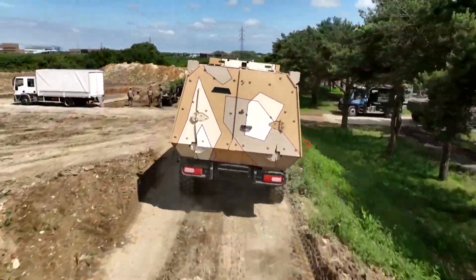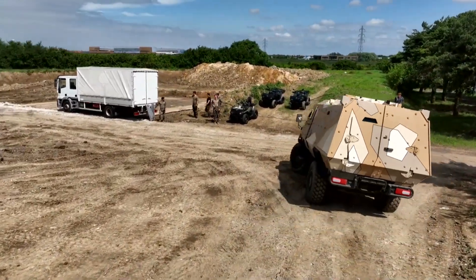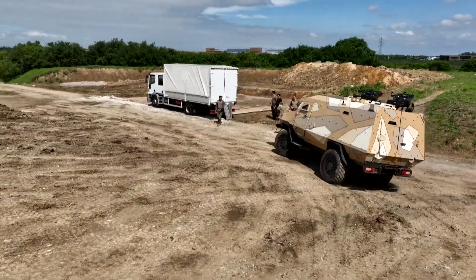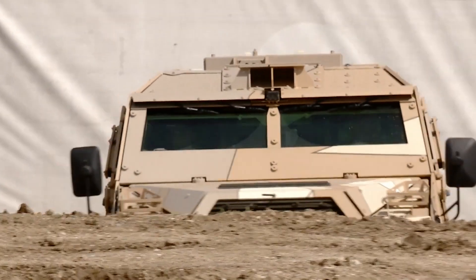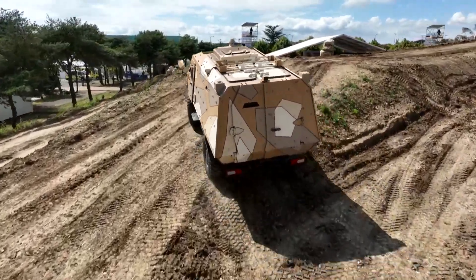The high-mobility powertrain and independent wheel suspension provide Fortress II with superior mobility on all types of terrain and an excellent power-to-weight ratio. The Arquis armored vehicle comes in troop transport, medical, or command center variants.